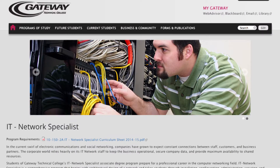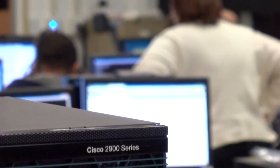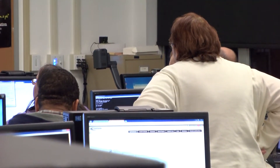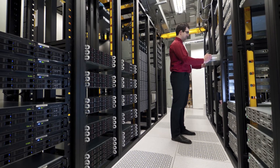There are two different networking programs. The first is the network specialist. This would be the person who would install a network, work on the infrastructure, troubleshoot network issues, as well as administer servers, which are the computers that everybody connects to.